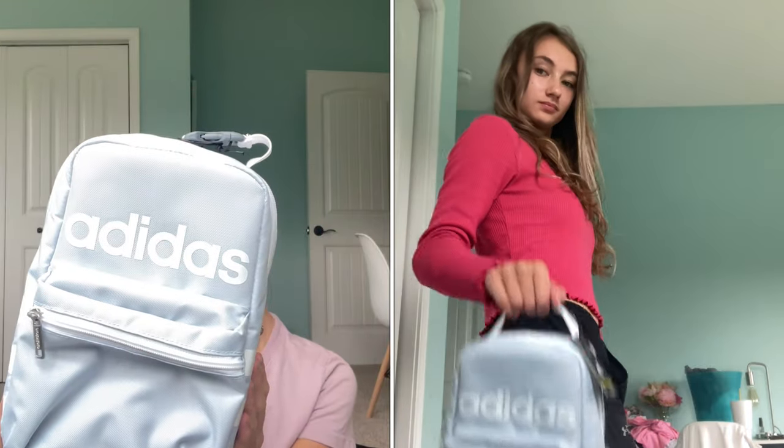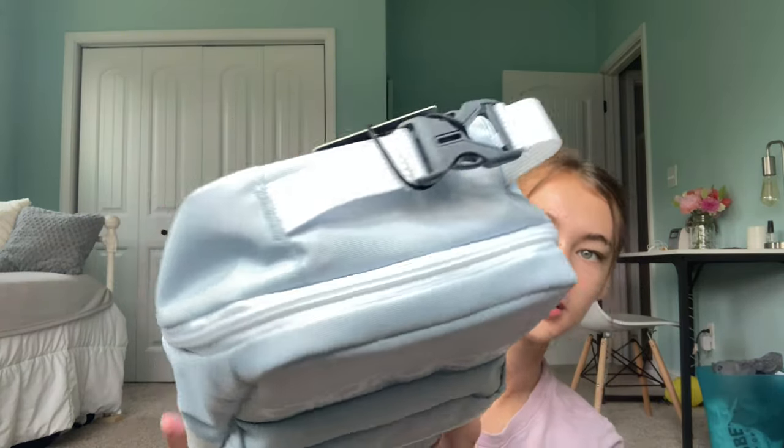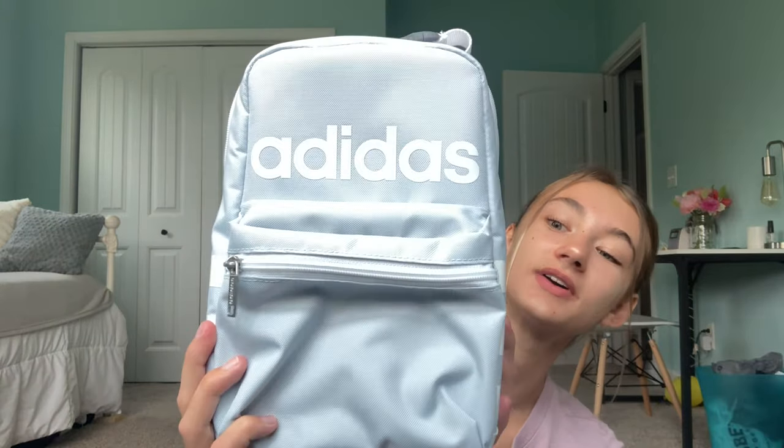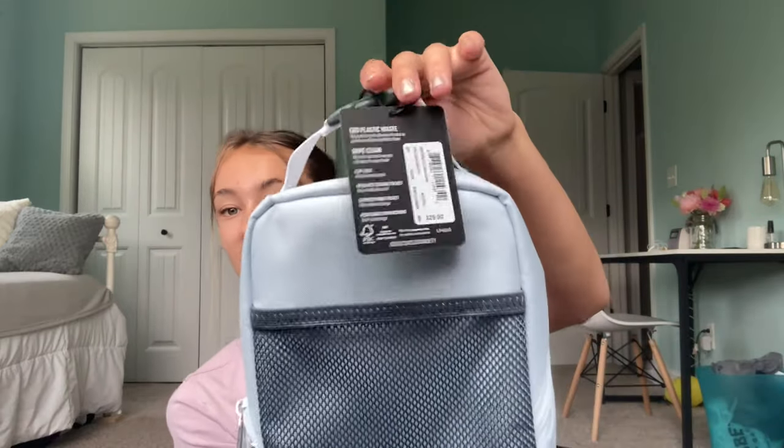And then my lunchbox — I saw this at Adidas. There's an outlet mall near me and I saw it and I was like, okay, I think I might have to get that. It's the Adidas Santiago 2 lunchbox. It's this almost periwinkle color — so adorable. It's got a nice zipper that goes all the way up and around, a little front zipper for condiments and stuff, and a nice big mesh back with a carrying handle I can clip onto my backpack. I got this from Kohl's.